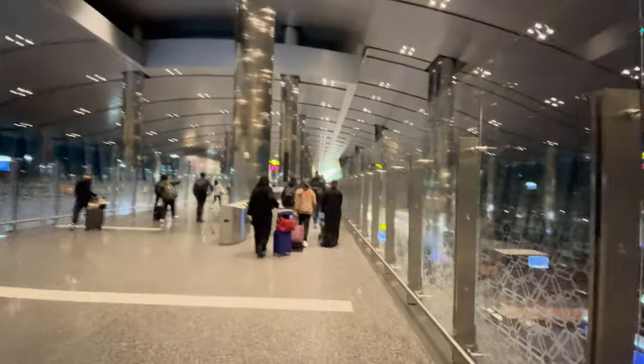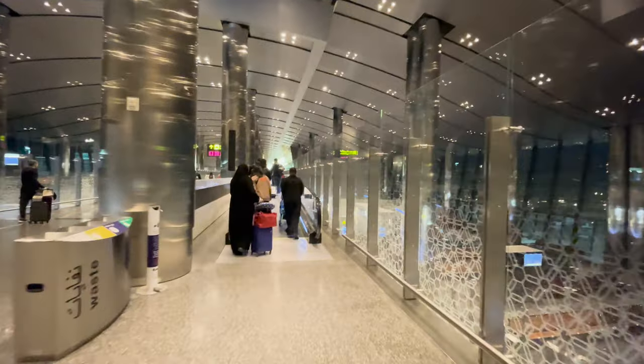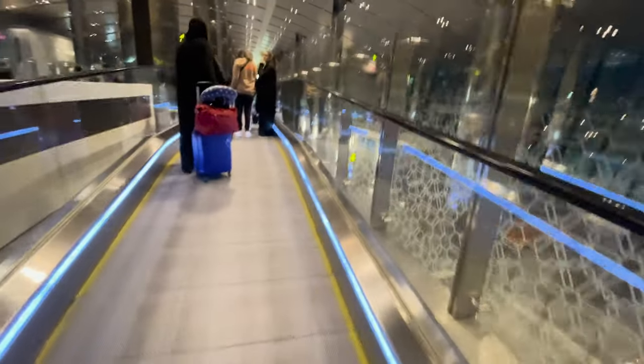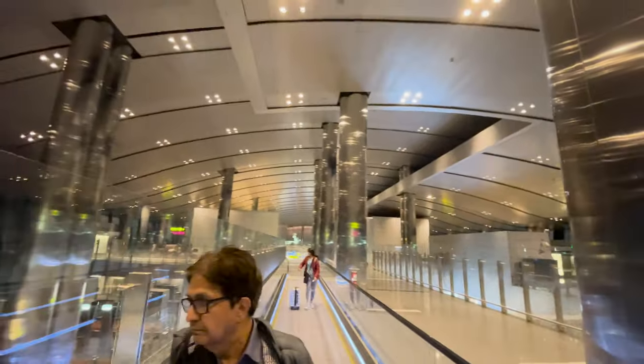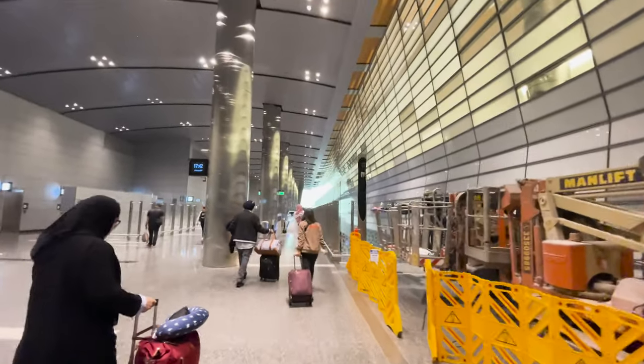It says if you're here for less than 30 days, you don't need a visa. If you're here for more than 90 days, then you need a visa. The Canadian website is saying that we need one, but the Qatari website is saying that we don't need one. Wow, stainless steel columns. Lounge. We must go to Baggage Claim.